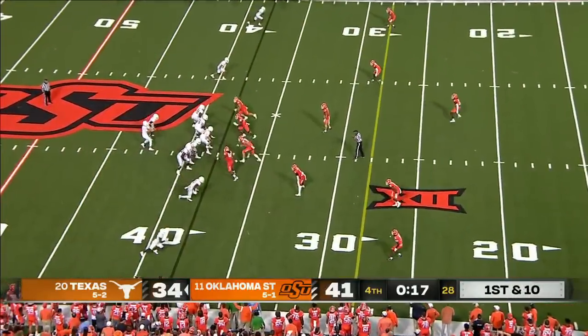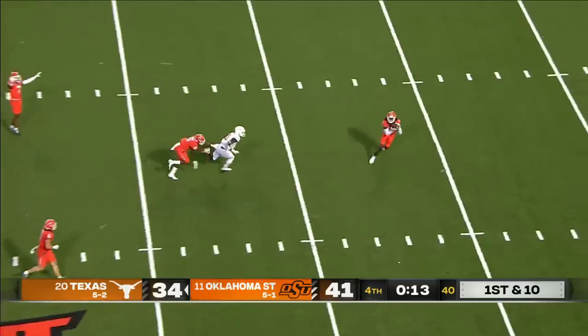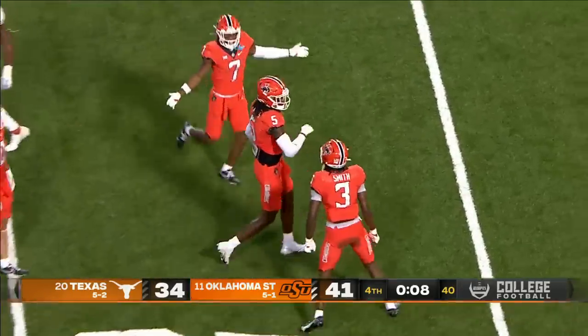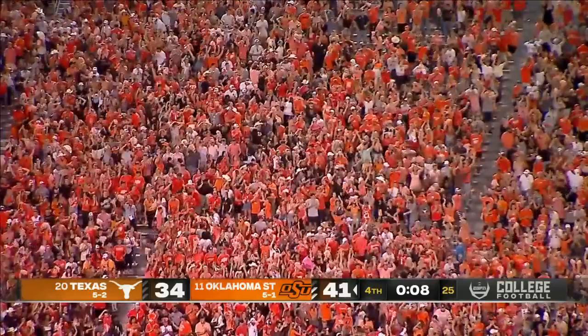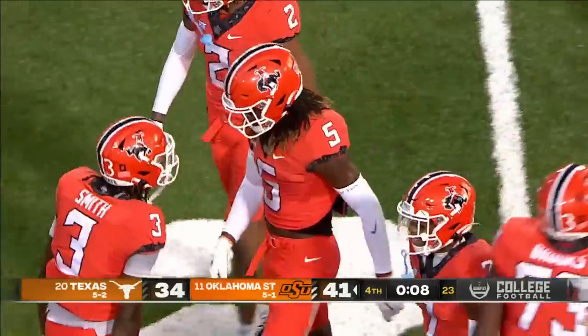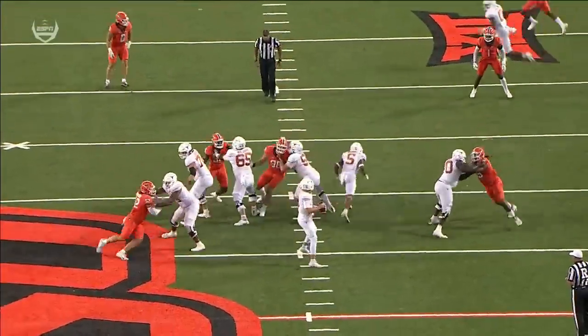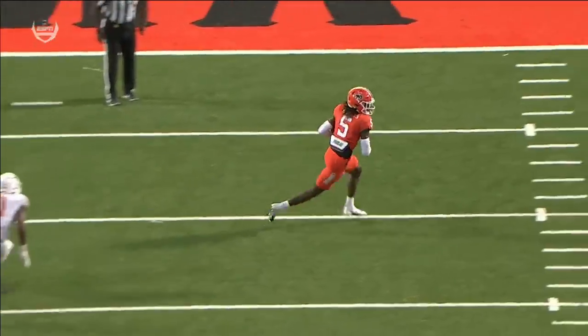Now the clock starts again. Ewers back to throw over the middle again — and it's incomplete and it's picked off. In the redirection — Daniels with the interception off the hands of Sanders, into the awaiting arms of Daniels to seal the deal for Oklahoma State. Oklahoma State is going to win the game. It's a good pass — it's Jatavion Sanders right in his hands and he's unable to hold on.